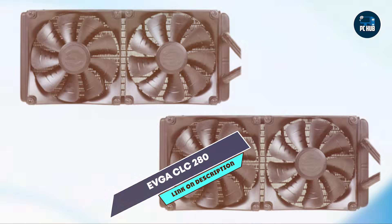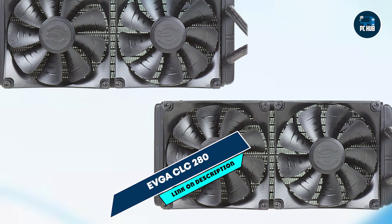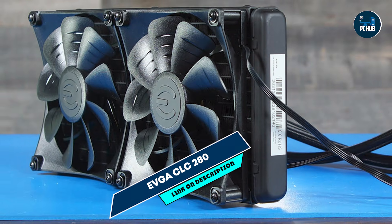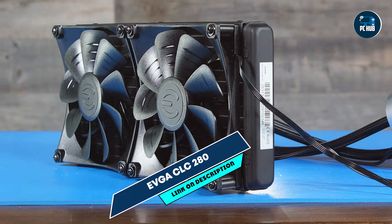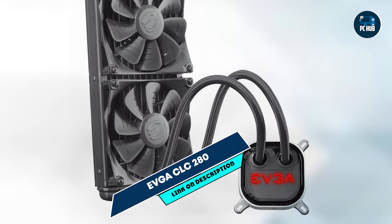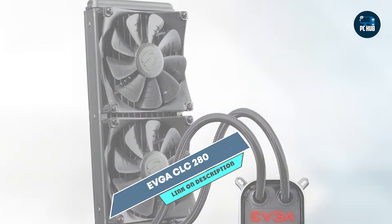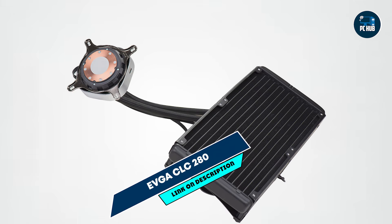The EVGA CLC-280 is ideal for gamers who want dependable cooling without the added flash of RGB lighting. Its efficient fans and radiator setup reduce CPU temperatures even under heavy load, making it suitable for overclocked systems and high-performance builds. The Flow Control software allows users to optimize fan speeds, balancing noise and cooling power.